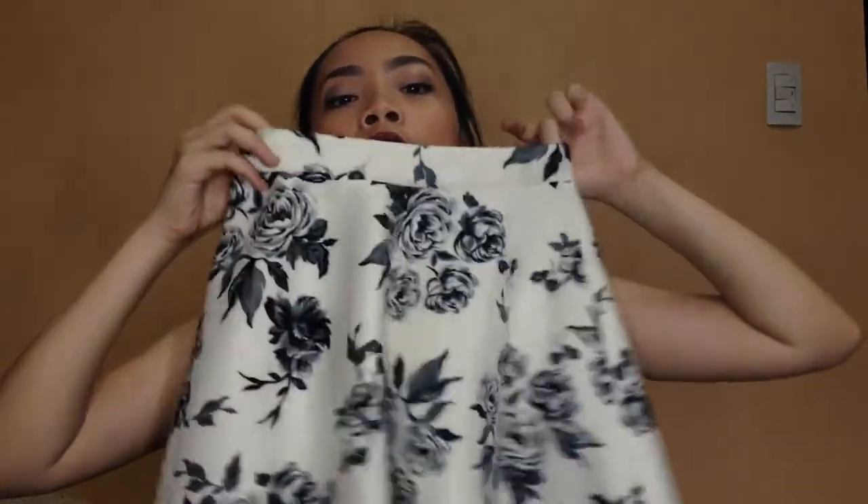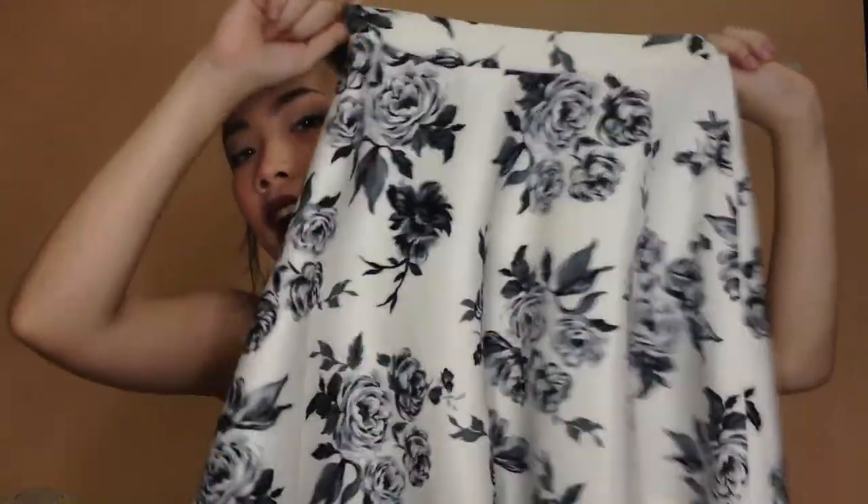Next is a skirt I got from Forever 21. Can we just pause for a minute on how beautiful this skirt is? That pattern is so perfect for fall. These two pieces go together really well. I don't think you can get this skirt at Forever 21 anymore — the last time I went there last week, it wasn't there. But it was only 400 pesos, so it was a great deal.